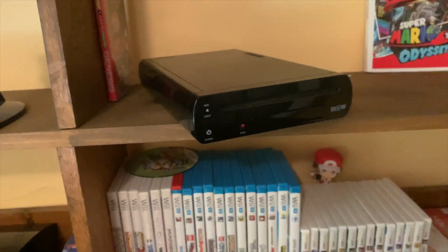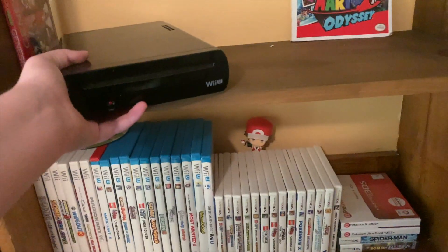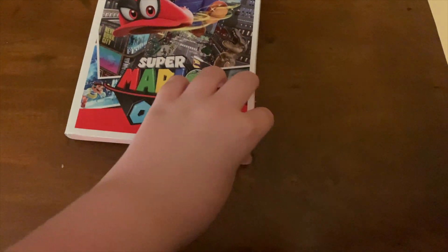We have my childhood Wii U — I got this Christmas of 2012 and we put it in my dad's office, where he worked, which is where I would be most of the time. And then we have a Super Mario Odyssey booklet — I got this at the book fair a couple years ago.